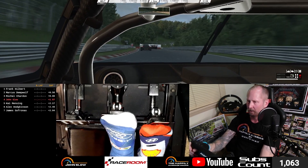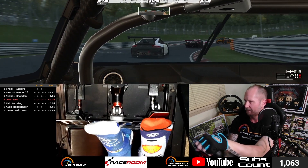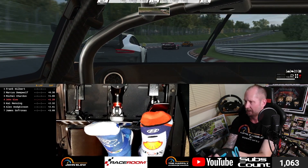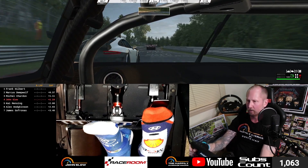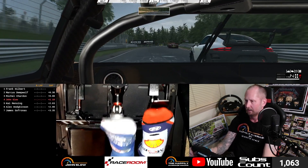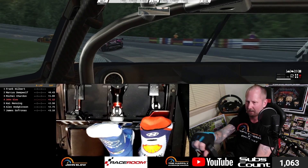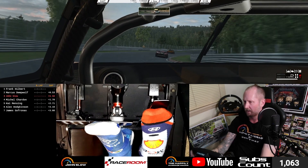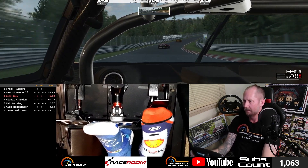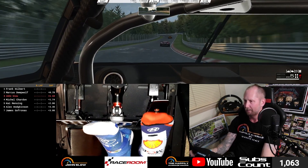This version of Nordschleife in RaceRoom is absolutely brilliant. I'm not sure if it's laser scanned, but it certainly feels like it is when I compare it to rFactor 2's laser-scanned version. It feels really good in terms of elevation and the lumps and bumps in the road — ducking up the inside of the carousel there, that's a dangerous spot to try that move.